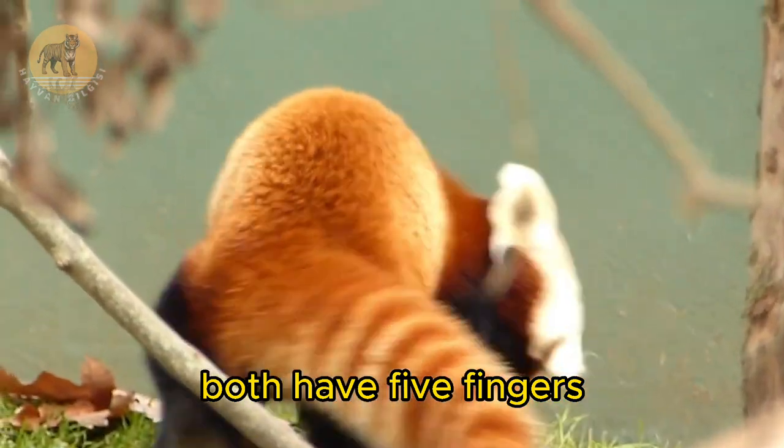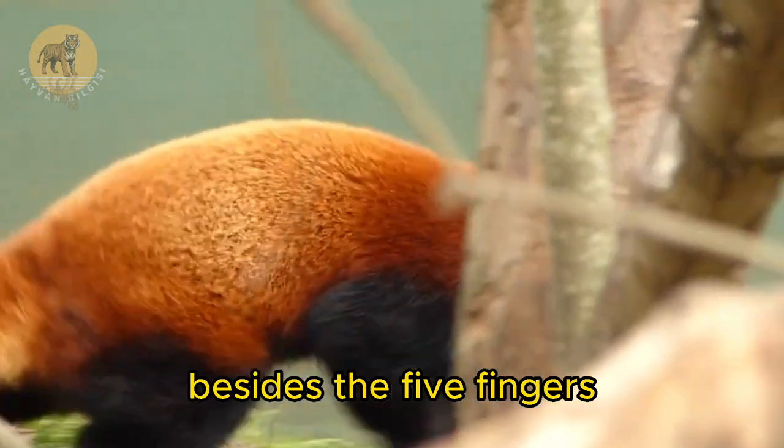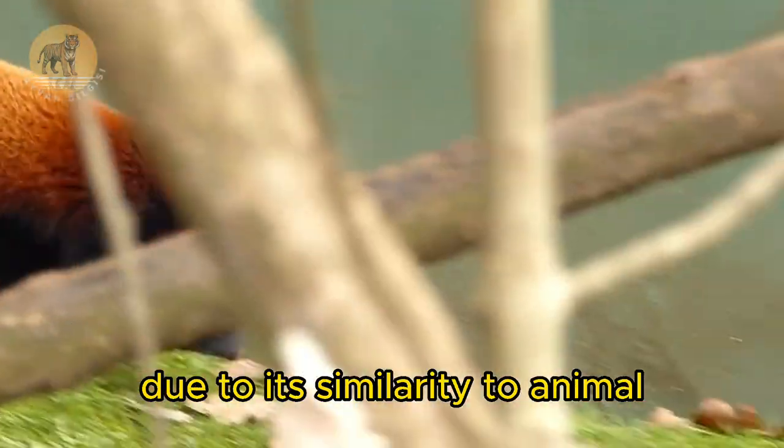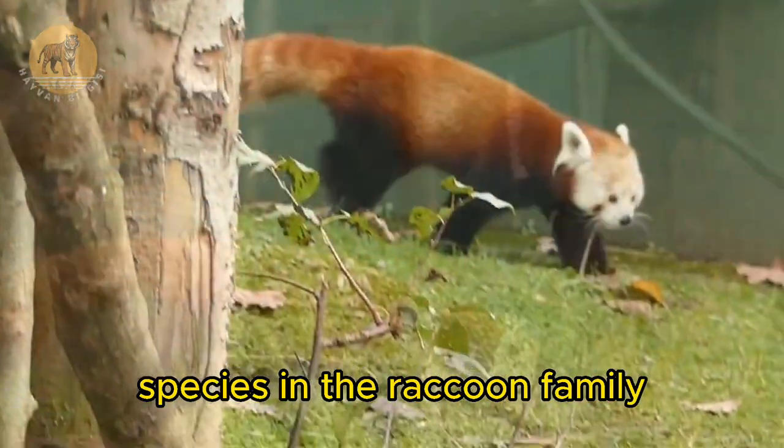Both have five fingers with extra fingers besides the five fingers. The red panda is now included in a single tribe due to its similarity to animal species in the raccoon family.